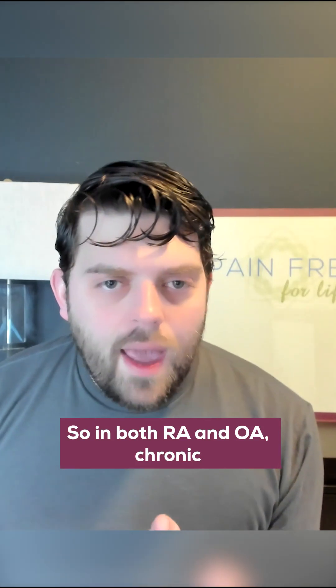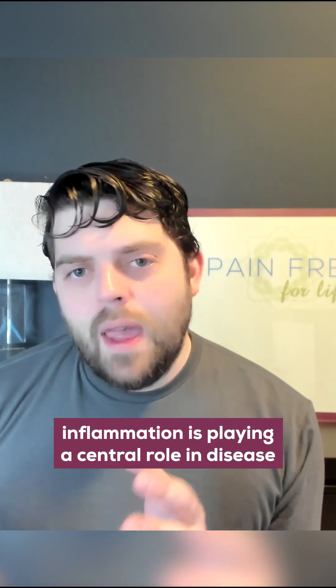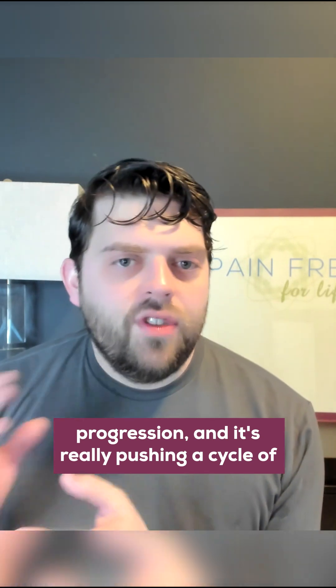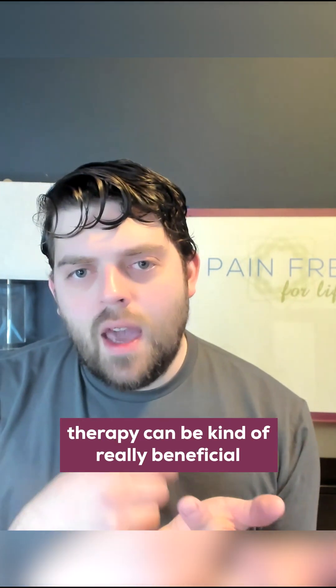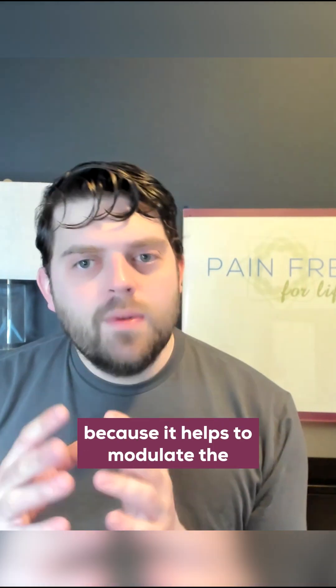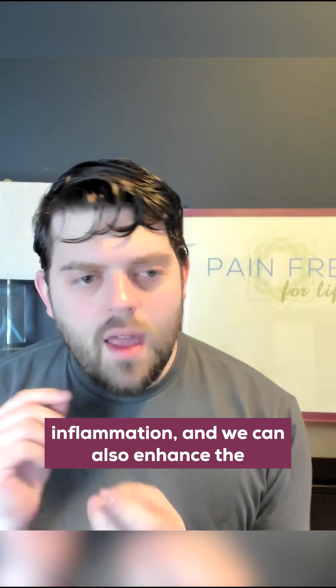In both RA and OA, chronic inflammation is playing a central role in disease progression, pushing a cycle of tissue damage and impaired repair mechanisms. This is where microcurrent therapy can be really beneficial, because it helps to modulate the inflammation and enhance cellular repair.